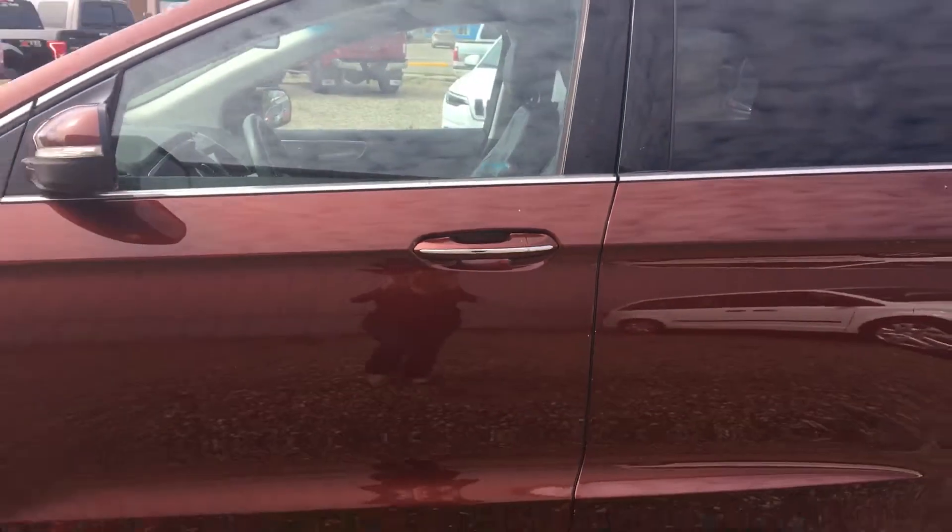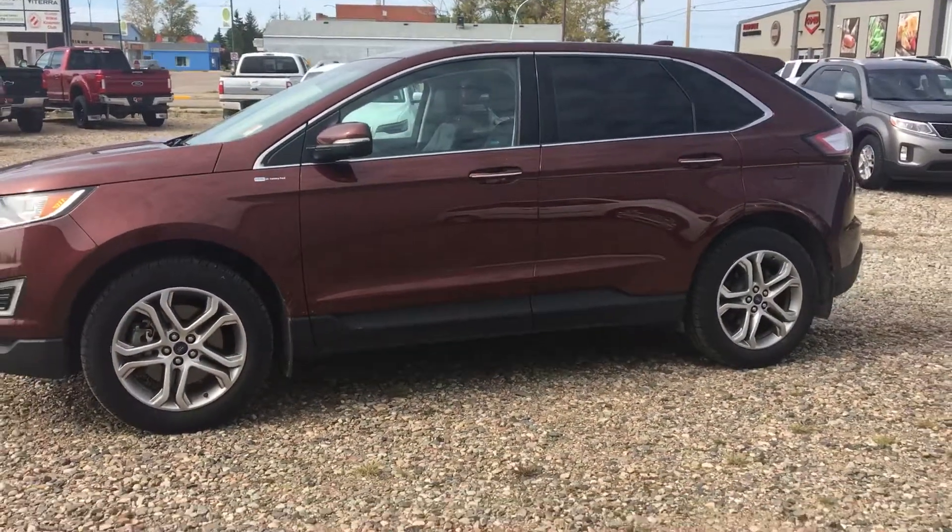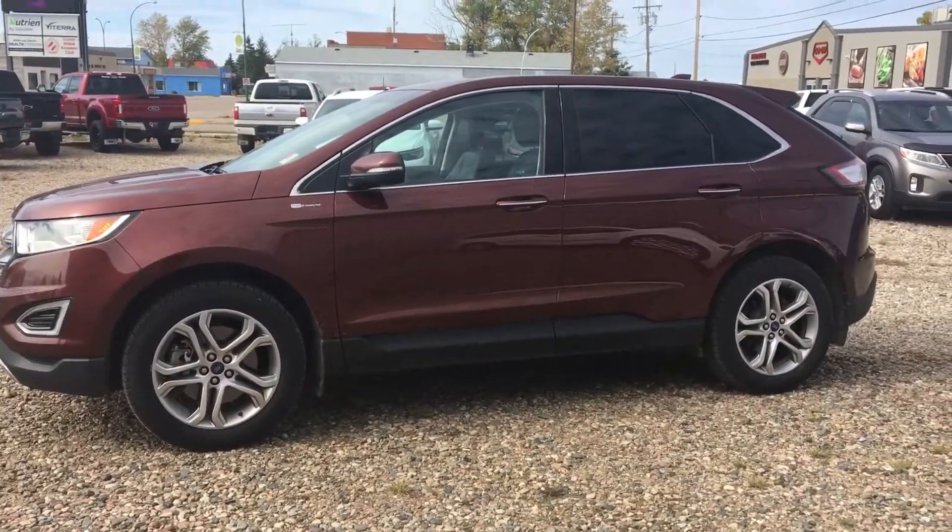Have a look at the video and I will touch base with you to see what you think. Once again, it's Marisa at Country Ford in Wilkie. Drive a little, save a lot.